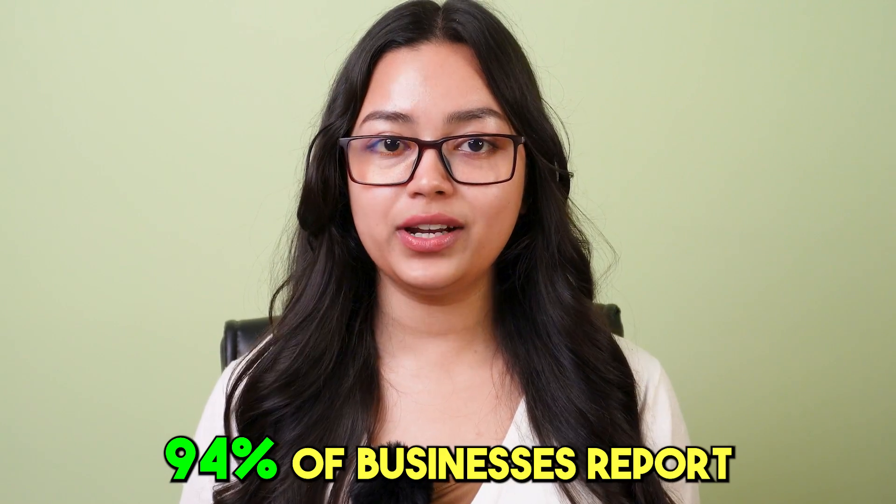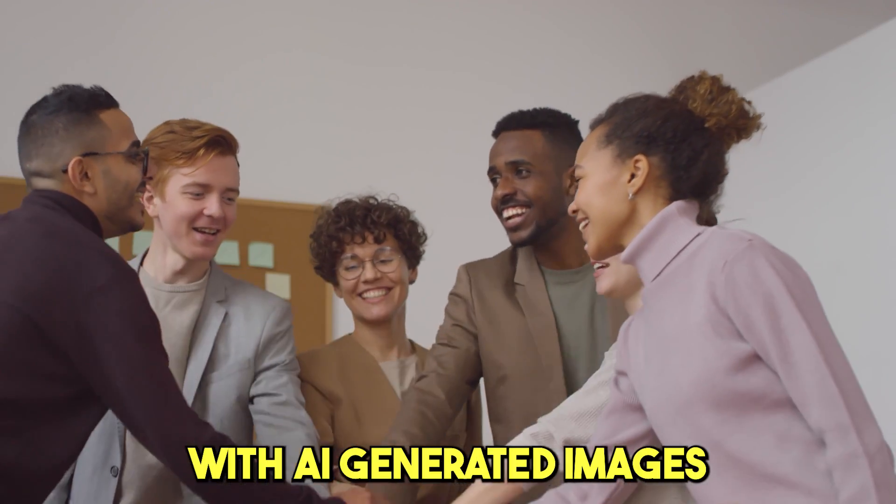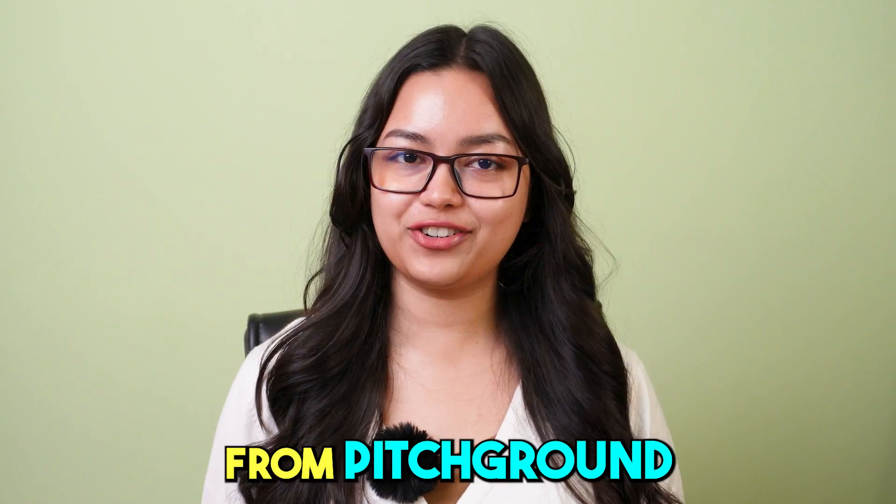94% of businesses report that they have seen success with AI-generated images. Hi guys, I'm Priyasha from Pitch Ground.